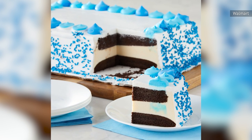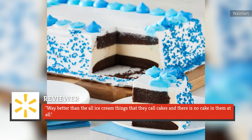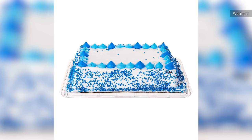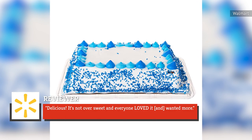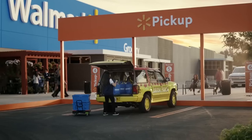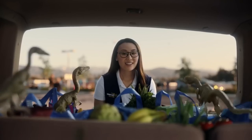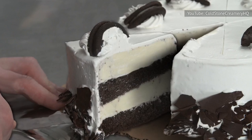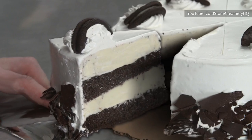As one reviewer raved on Walmart's website: "Way better than the all-ice cream things that they call cakes, and there is no cake in them at all." While another declared: "Delicious, it's not over-sweet, and everyone loved it and wanted more." It's also worth noting that Walmart's ice cream cakes are made by the same company that makes ice cream cakes for the likes of Baskin-Robbins and Cold Stone Creamery, so you can rest assured you're not sacrificing quality.